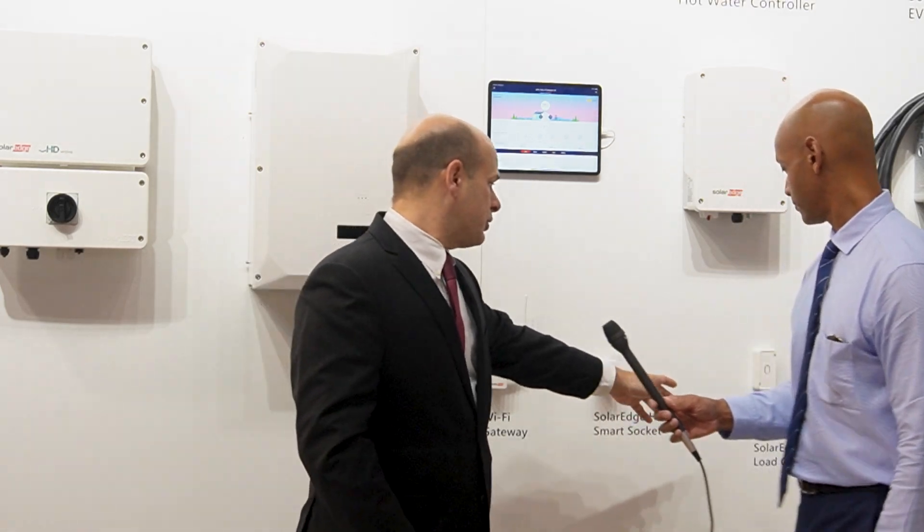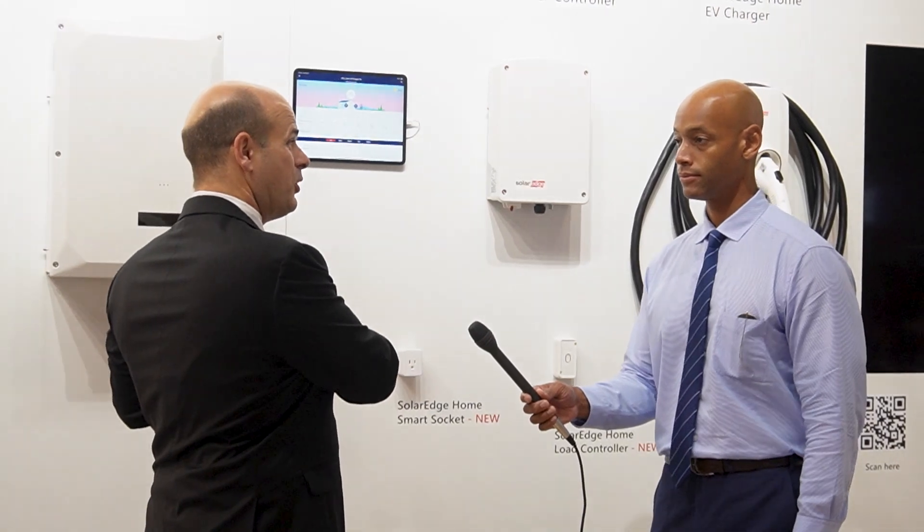The load control is a wireless device, so the flexibility you get is that you can install that load control anywhere between the load center of the home and that device. As we go around the country, we find that in some places the load center may be in the basement, it may be outside, and in some cases it's easy to access.